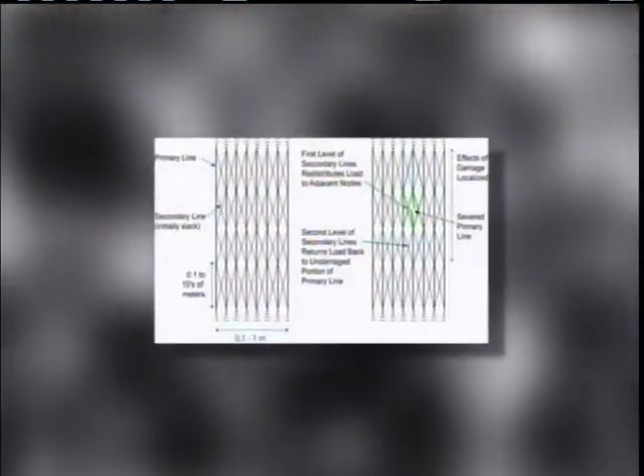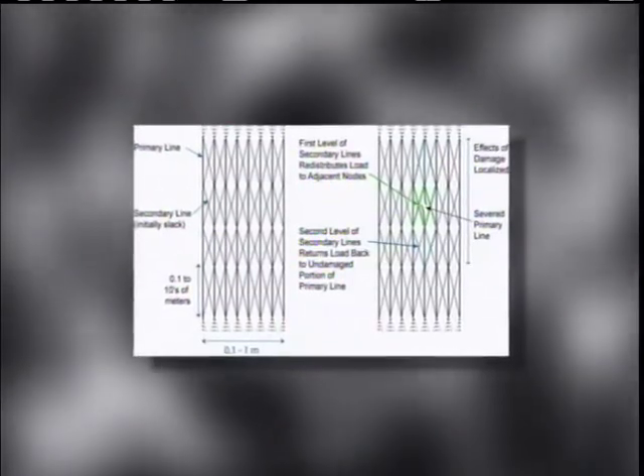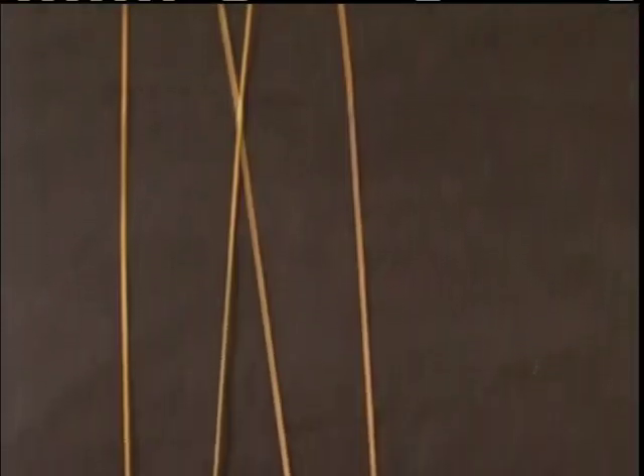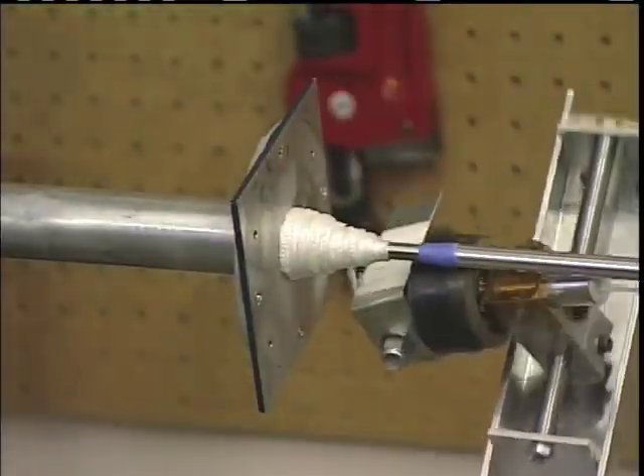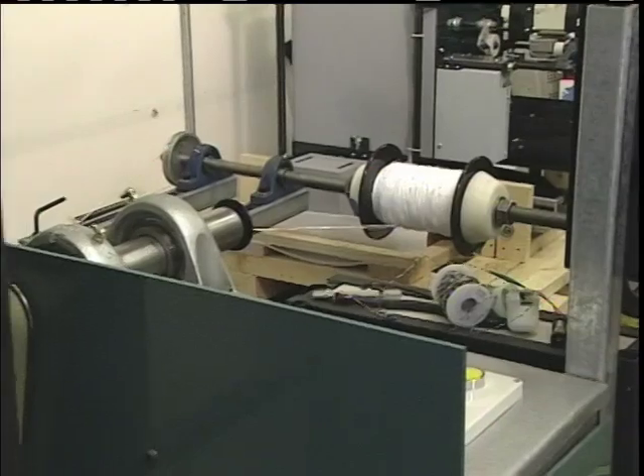The company developed the Hoyt Tether. With multiple interconnected lines, the Hoyt Tether is like a giant fishnet stocking. Today, TUI is collaborating with the Air Force Research Laboratory to refine the Hoyt Tether.